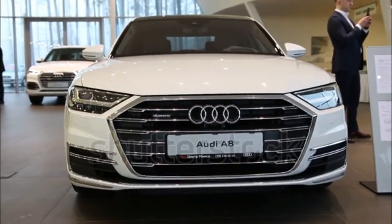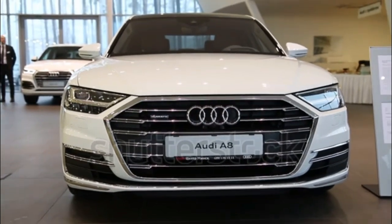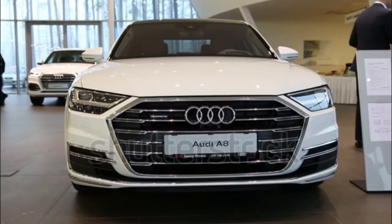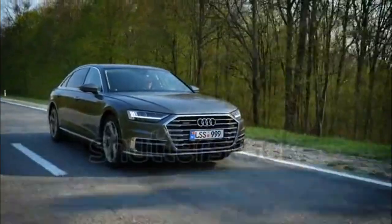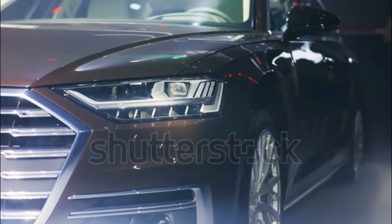The executive rear-seating package is next-level luxurious. Some editors took issue with the infotainment screen's touch sensitivity, though, and there's too much piano black plastic trim for our taste. Other quibbles include the available lane-keeping system weaving in and lunging against lane markers on the highway.